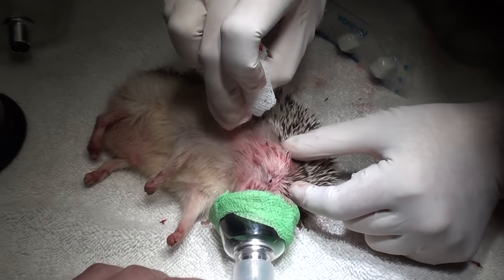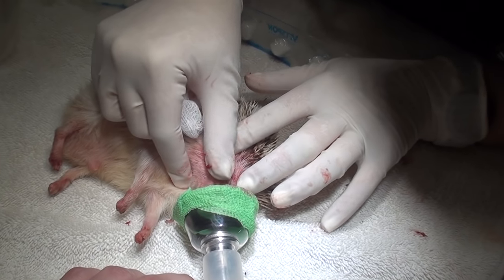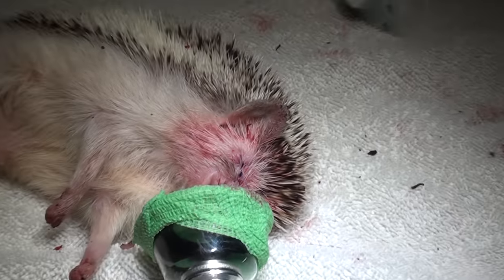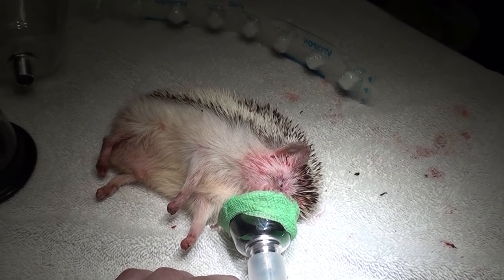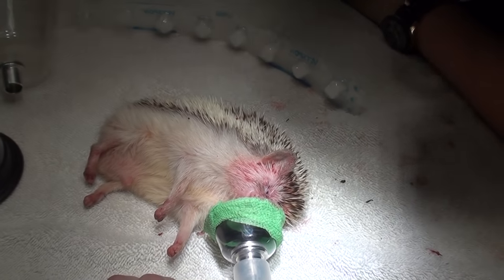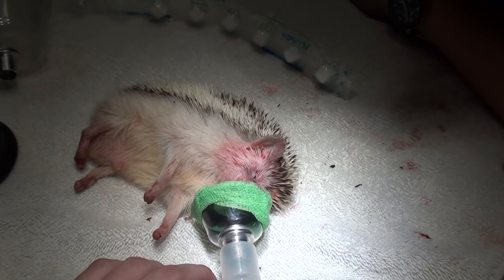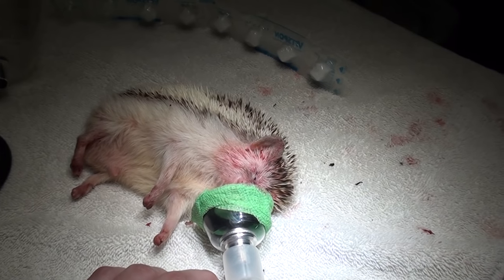We're going to keep a close eye on him for the next several days. This is definitely the tiniest eye removal I've ever done. Here are a couple of sutures in his eye. I packed in some stuff called bio sponge to help with preventing infection and stopping bleeding. We're going to wake him up now. We also gave him a couple injections subcutaneously — two for pain and one as an antibiotic.